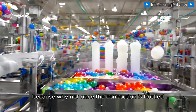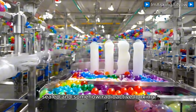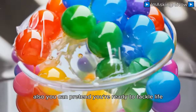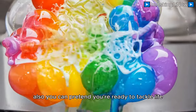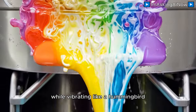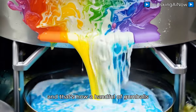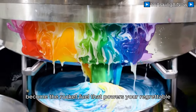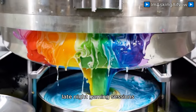Once the concoction is bottled, sealed, and somehow radioactive-looking, it's sent to stores near you — all so you can pretend you're ready to tackle life while vibrating like a hummingbird. And that's how a handful of gumballs and questionable ingredients become the rocket fuel that powers your regrettable late-night gaming sessions.